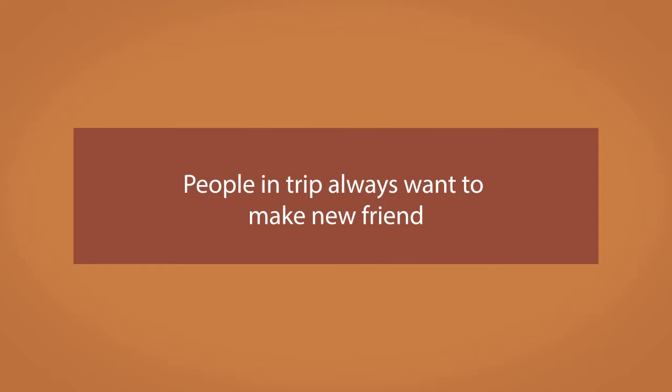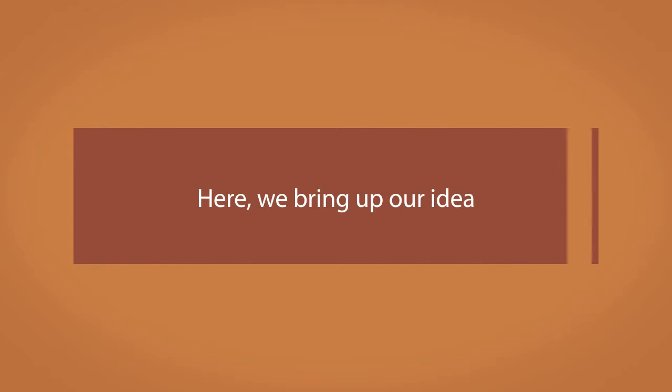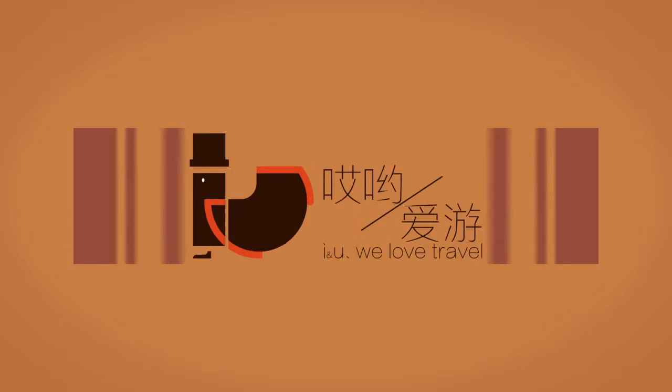Travelers always want to make new friends during their trip. Here, we bring up our ideas: IU.